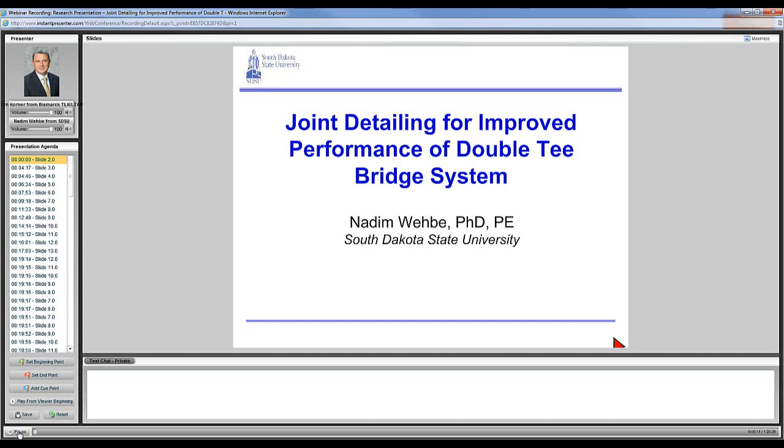Today's presentation is being hosted by the Transportation Learning Network, or TLN, a program managed by Upper Great Plains Transportation Institute at North Dakota State University. TLN is a partnership of Montana, North Dakota, South Dakota, and Wyoming DOTs, North Dakota Altap, and Mountain Plains Consortium of Universities, of which our presenter is a member. There are eight universities in the consortium, and South Dakota State University is one of the partners.